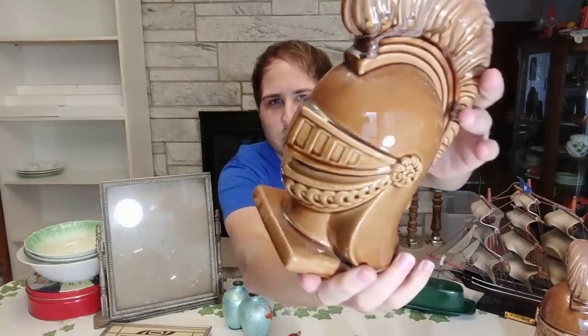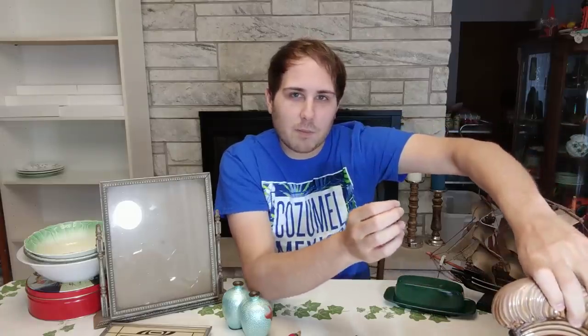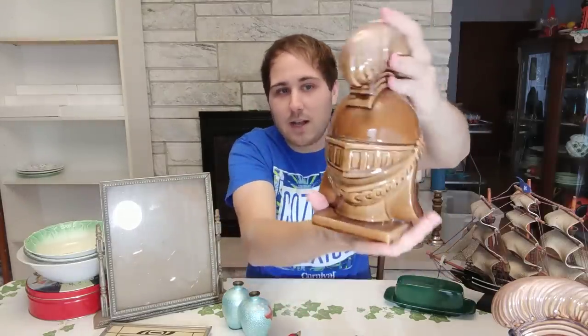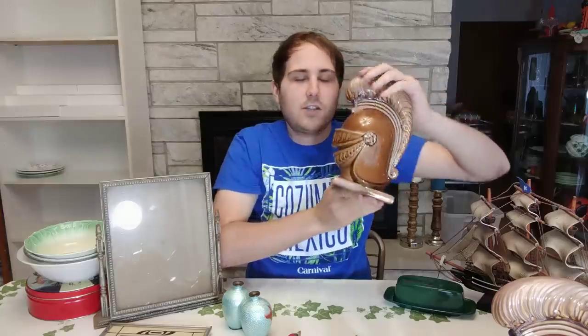I actually grabbed these really interesting bookends and they are ceramic. They're brown, not really marked on the bottoms or anything, but they are of knights or like a Trojan head. They are really cool and I actually paid $6 for the pair. I almost got them cheaper but there was another person who wanted them too. It's not a bad price for a bookends pair considering the size — these are a good size. They'll go on Etsy, probably about $50 to $60, maybe even higher with shipping included.